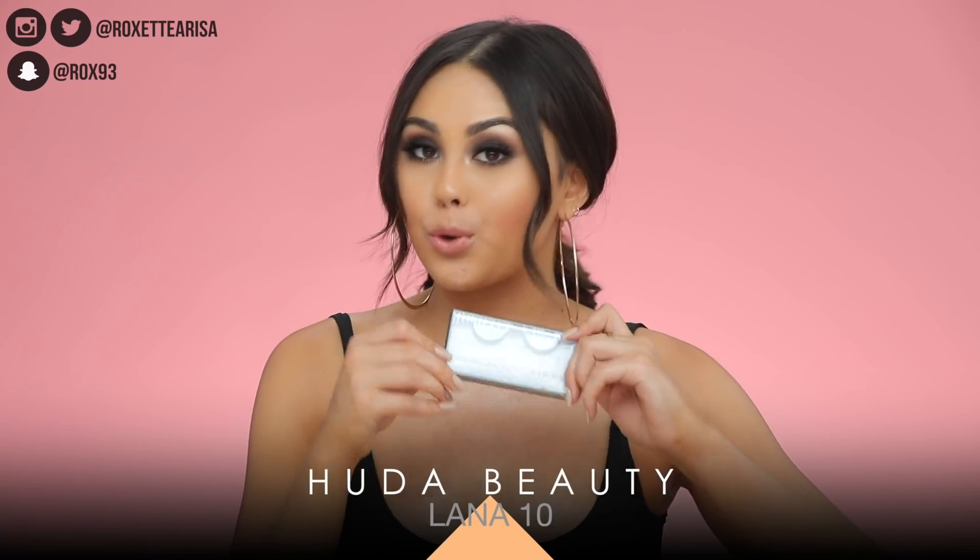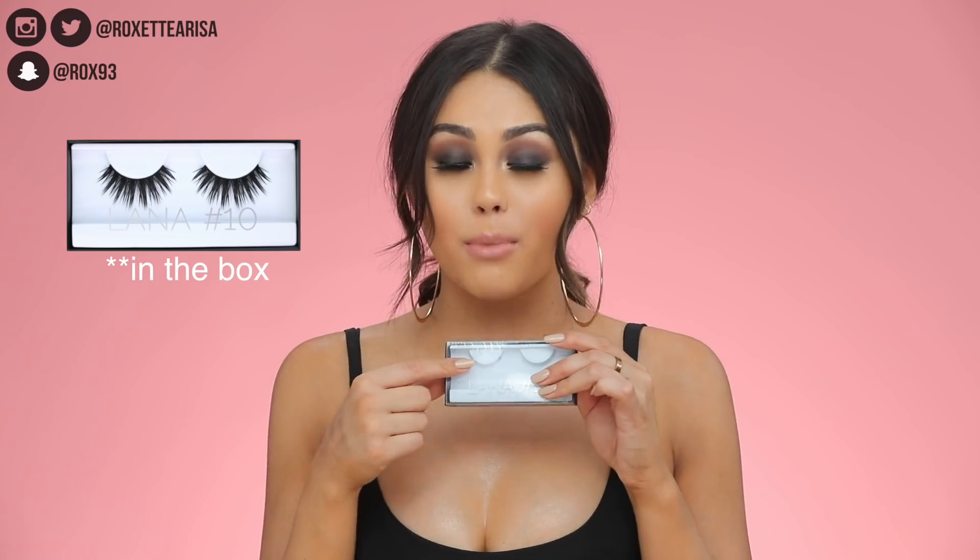I almost forgot to talk about my lashes. I actually have them on my face right now — these are the Lana number tens from Huda Beauty. I wish I had more than one pair to show you the box, but unfortunately I don't, and that's gonna have to change because I need to stock up. I really like the way they're long and fluttery but not that full, so when I've been doing smoky eyes they let your eyeshadow show through because they aren't so voluminous.